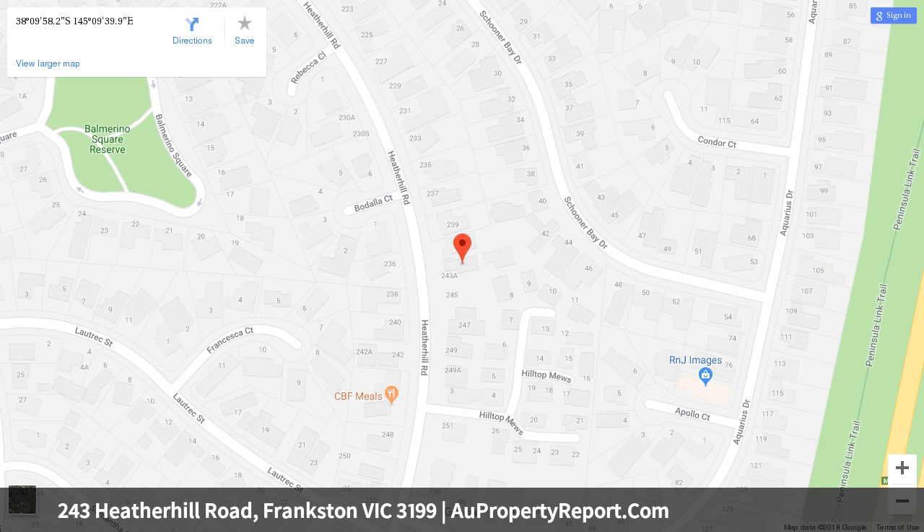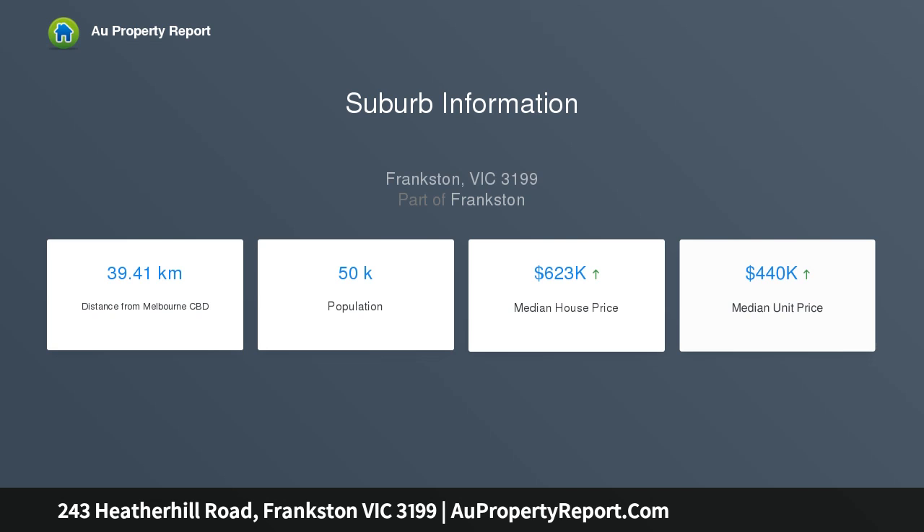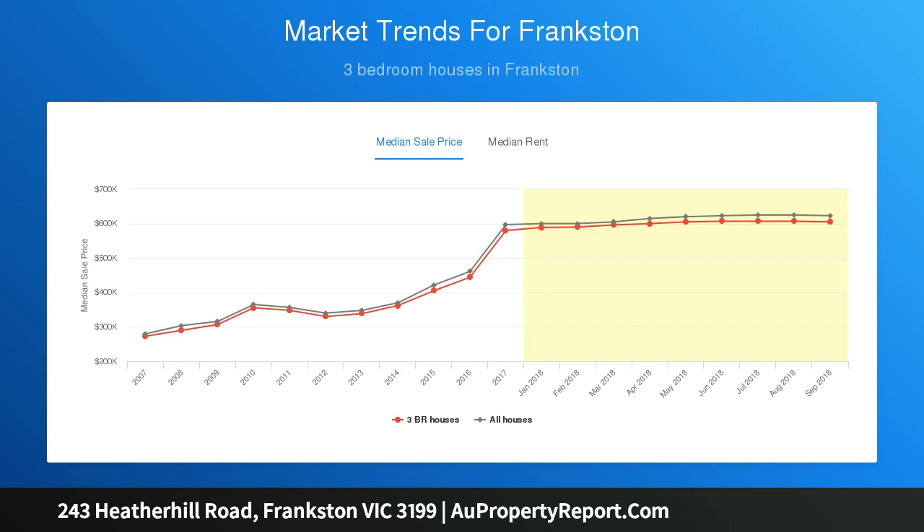Elegant terracotta style floor tiles line the entrance and main areas of the home, exuding warmth and character. The carpeted master bedroom is to the left of the entry, with an ensuite bathroom and walk-in robe.